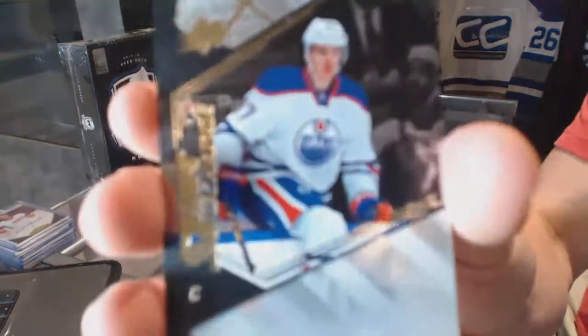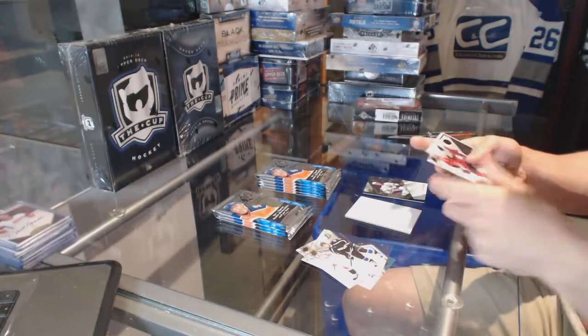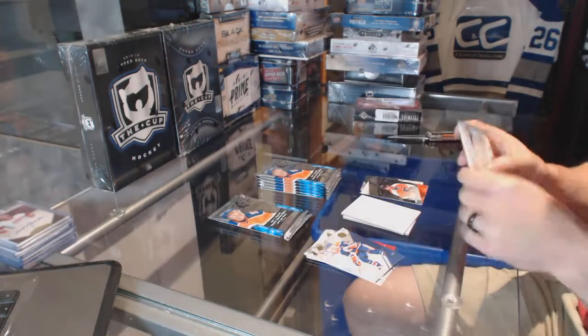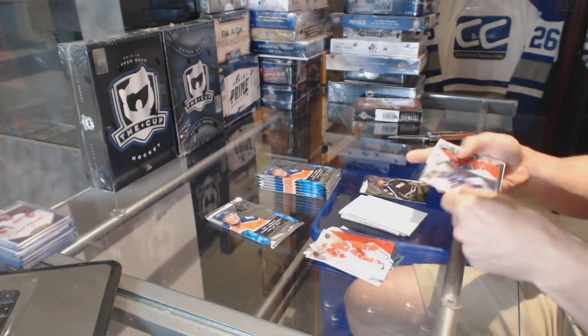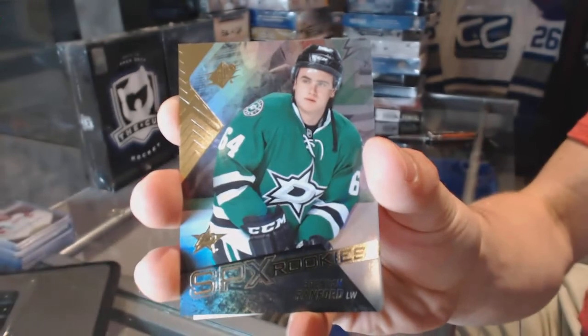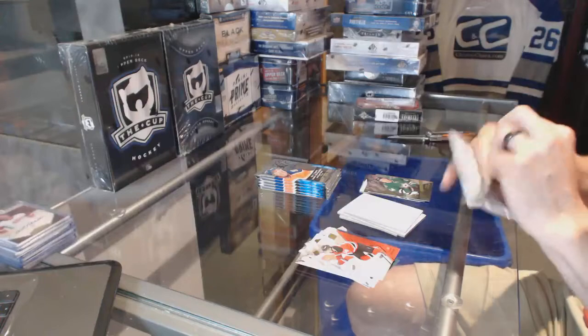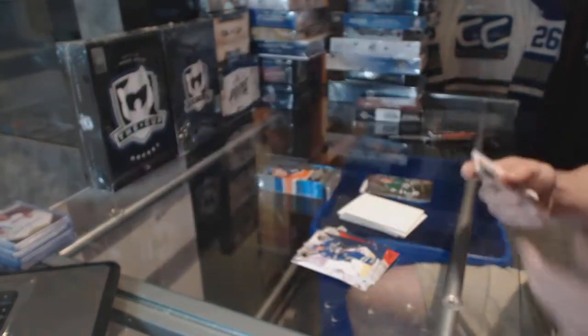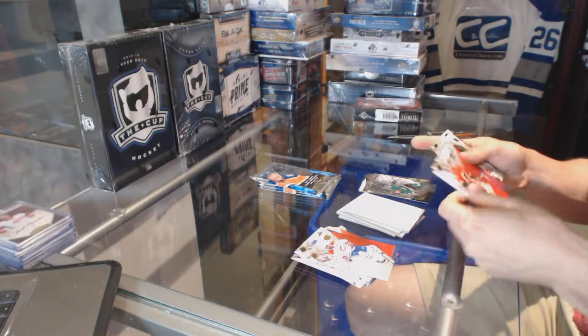Shift change for the Edmonton Oilers, Connor McDavid. Name on the front for the Philadelphia Flyers, Claude Giroux. Rookie for the Tampa Bay Lightning, Luke Witkowski. Rookie for the Dallas Stars, Brendan Ranford. Stick Wizards for the Dallas Stars, Jason Spezza. Retro rookie jersey for the Pittsburgh Penguins, Daniel Sprung.